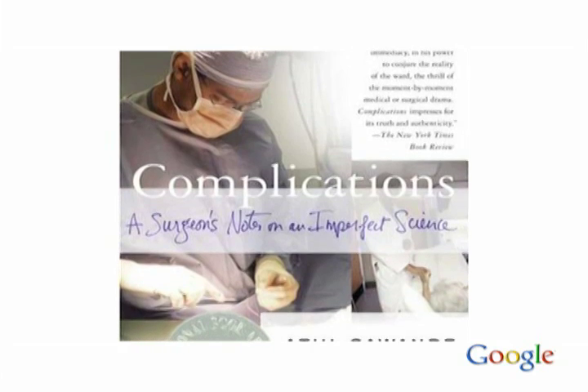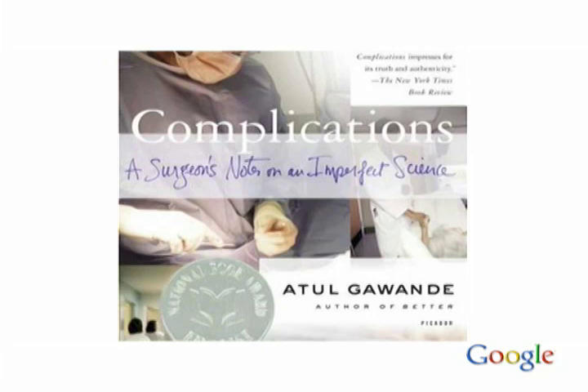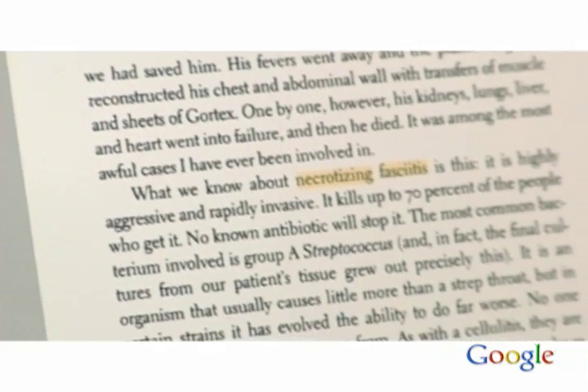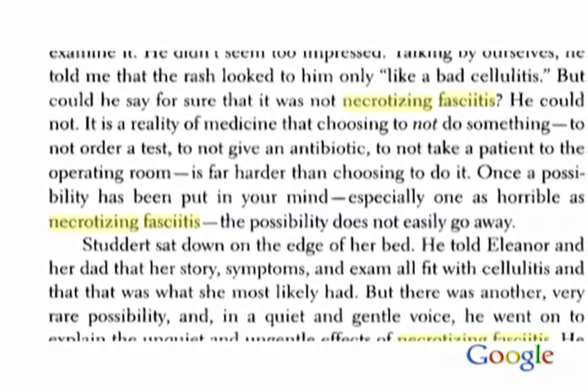I'd recently read a book which described a case of necrotizing fasciitis by Atul Gawande, who's one of my favorite medical authors, and I wished I had the book in front of me. I realized, well, maybe it's on Google Book Search. So I punched up Atul Gawande, necrotizing fasciitis, and there it was — the exact page that I needed. I could show it to all the physicians. You really need to find that information very rapidly and there's simply no other way to do it. That was the moment when I realized how valuable Google Book Search really can be.